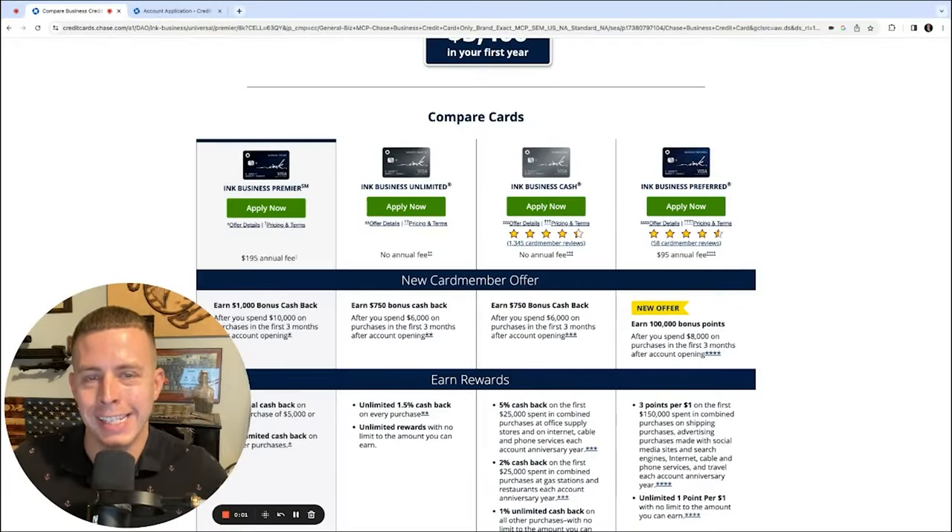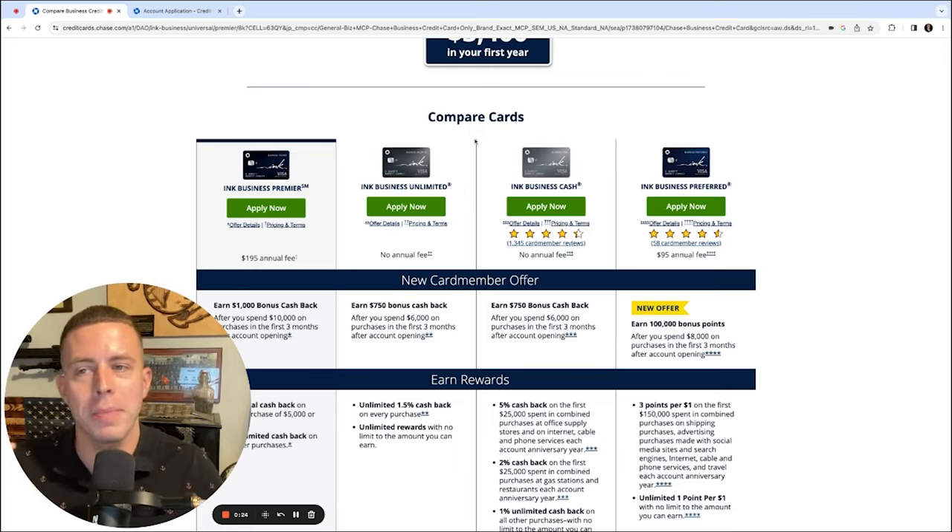Let's hop into a business credit application and see how it works. When trying to get an instant approval, it really helps to apply with a lender you already have a relationship with — a personal card or a business bank account — because they've already verified your identity, so they just need to verify that your credit qualifies. If you have a Chase card, American Express, Bank of America, US Bank, Wells Fargo, or a business checking account with a lender, those are the lenders where you have the best odds of getting an instant approval.